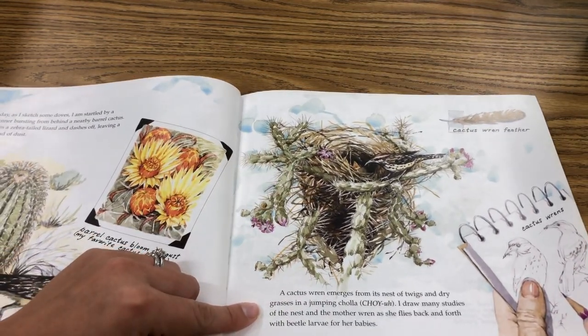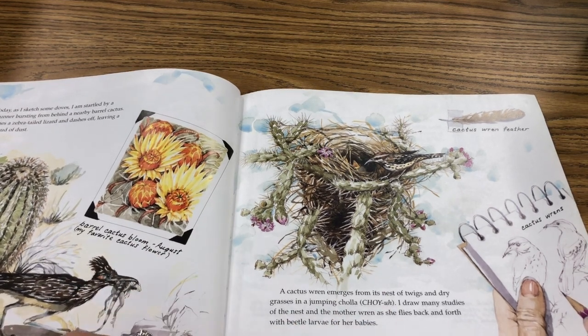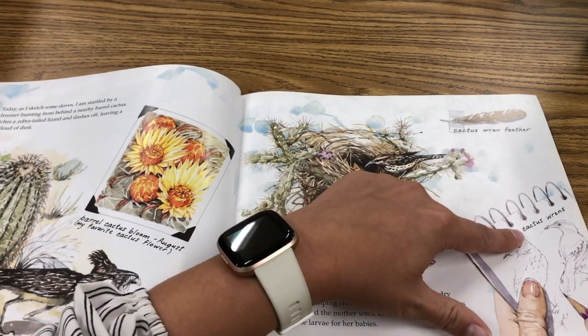A cactus wren emerges from its nest of twigs and dry grasses in a jumping cholla. I draw my studies of the nest and the mother wren as she flies back and forth with beetle larvae for her babies. Up here we have a cactus wren feather and cactus wrens.